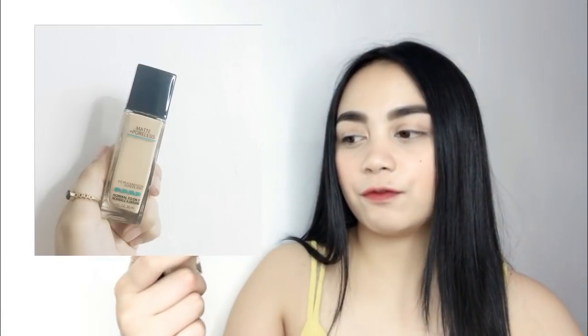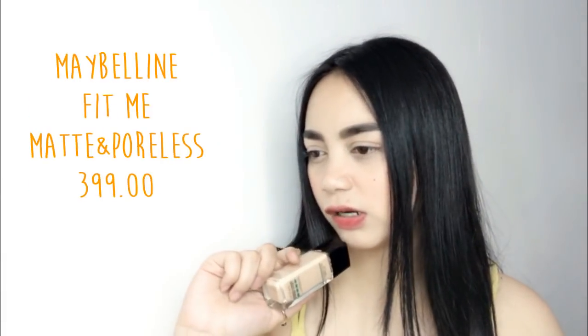Next, for foundation, I have this Maybelline Matte and Poreless from the Fit Me Collection — only 399 pesos. Since I have oily skin, I need a matte foundation, and this is my favorite matte foundation. It's super affordable. I'm in shade 120. Just because you're a beginner doesn't mean you can't wear foundation — you should explore. I highly recommend this one if you're starting out and have oily skin.